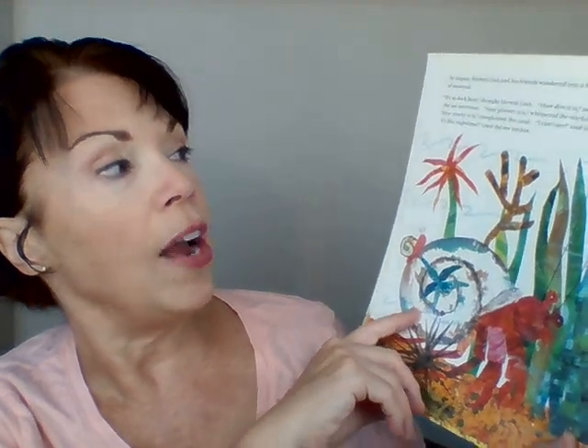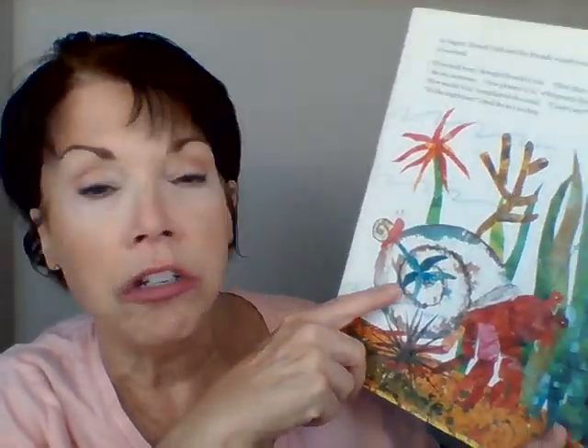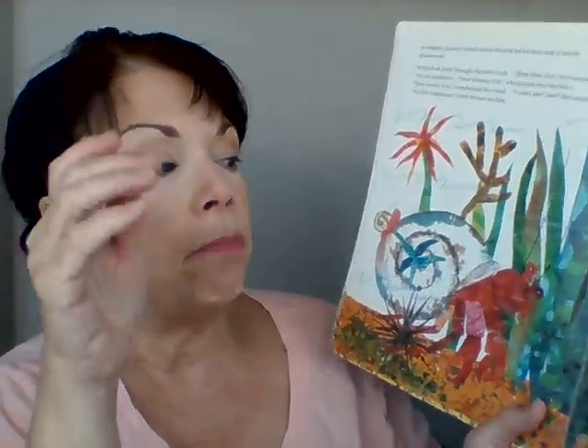In August, hermit crab and all of his friends wandered into a forest of seaweed. Do you see all that dark weed? Seaweed is a plant that grows in the ocean. 'It's dark in here,' said hermit crab. 'How dim it is,' said sea anemone — dim means dark and you can't see. 'How gloomy it is,' said starfish. 'How murky it is,' said coral — murky means dark and cloudy, you can't see very well. 'I can't see,' said the snail. 'It's like nighttime,' said the sea urchin.